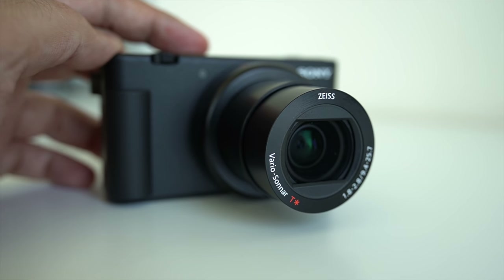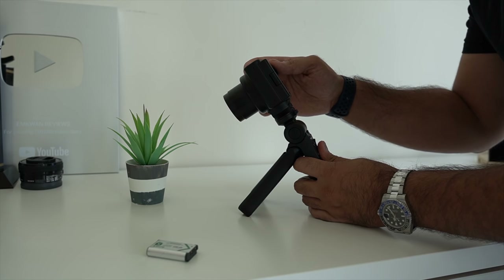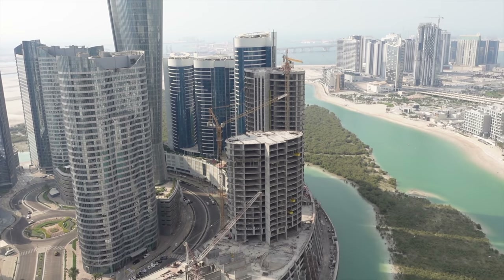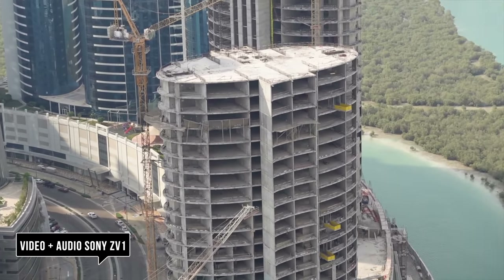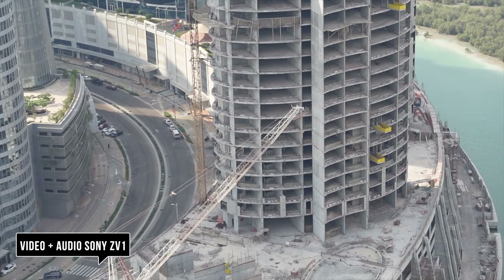You also get zoom on the Sony ZV1 — it goes from 24 all the way up to 70 millimeters. It's not as wide a range as the RX100 Mark 6, but it still does a good job and zoom is there if you need it.